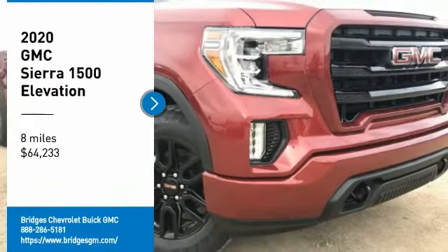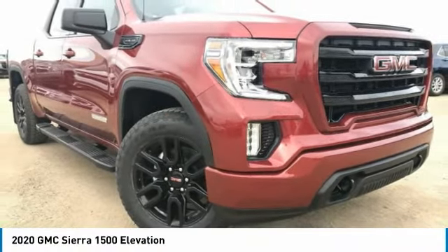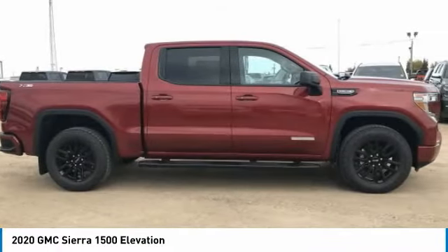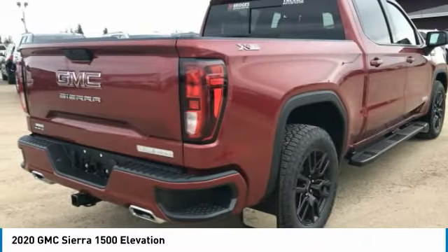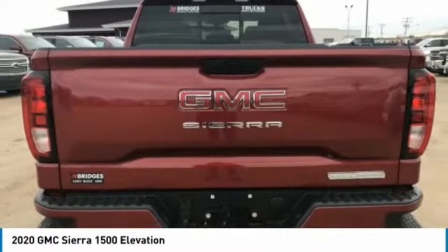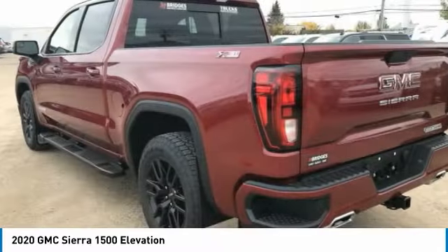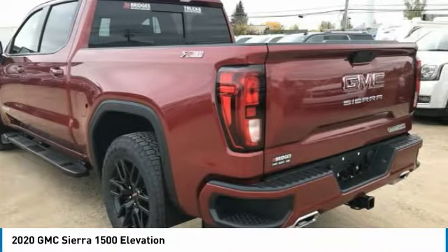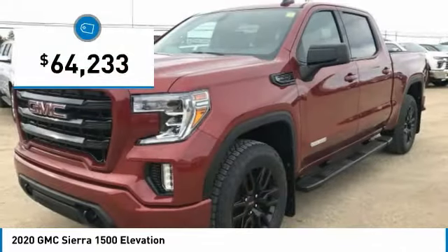Take a ride in the 2020 Sierra 1500. The GMC Sierra is a full-size pickup with all the functionality you could expect. With multiple trim levels, the GMC Sierra provides a wide range of features for you to enjoy. Power and advanced technology can both be found in this fantastic truck, and it is priced below $65,000.